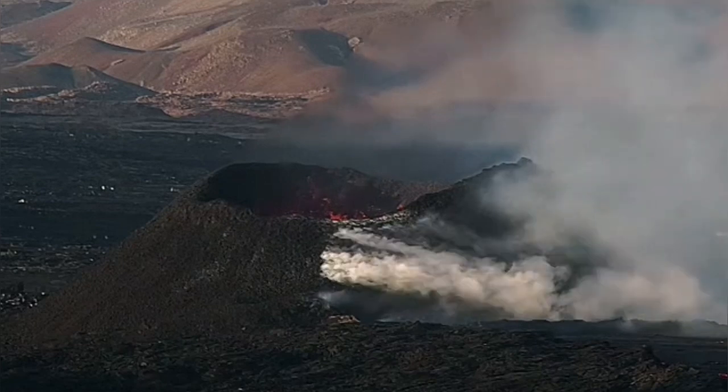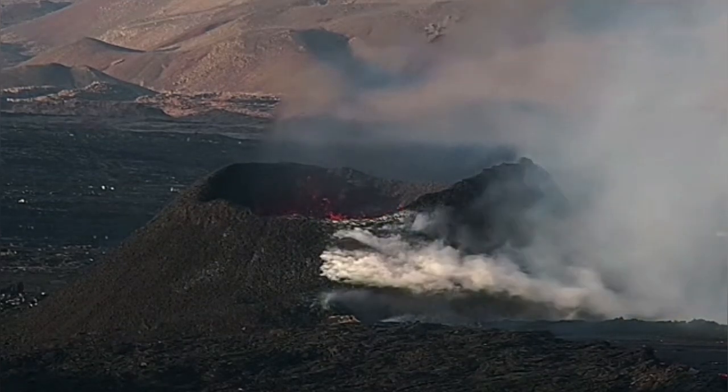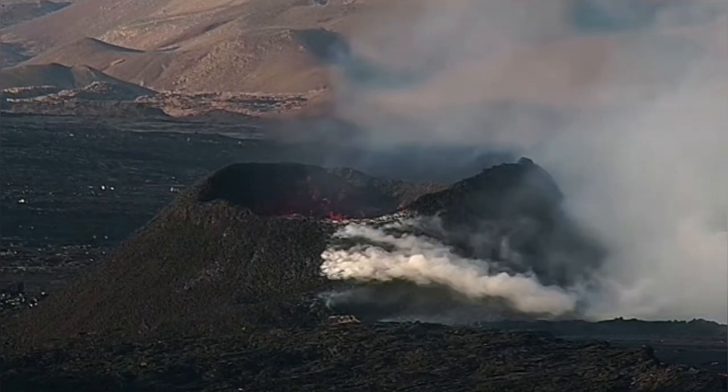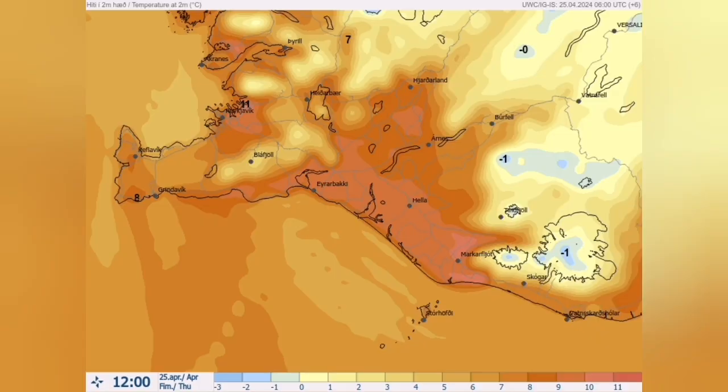We see at the surface continued usual activity of the volcano. The smoke we see, which is degassing, is due to the lava tube on the rim leading the lava underneath it toward the lava stream.